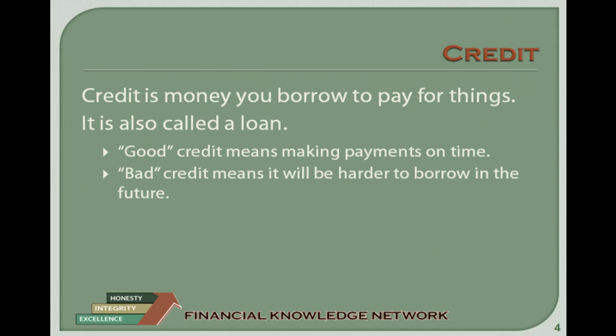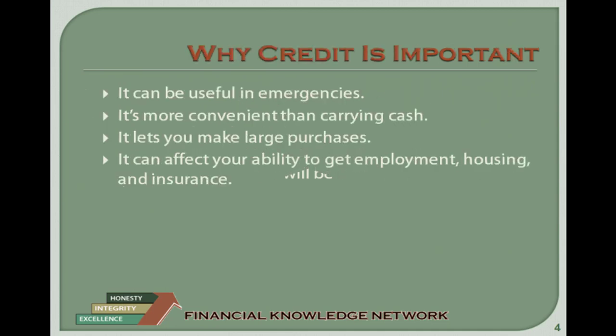Why is credit important? It can be useful in times of emergency. It is sometimes more convenient than carrying large amounts of cash. It allows you to make a large purchase, such as a car or a house, and pay for it over time. It can affect your ability to obtain employment, housing, and insurance depending on how you manage it.